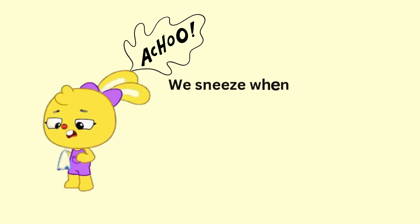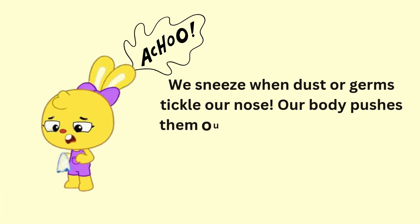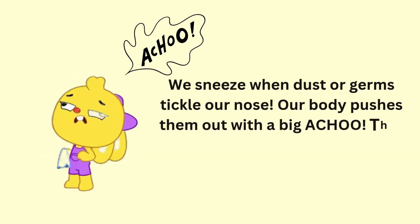We sneeze when dust or germs tickle our nose. Our body pushes them out with a big ACHOO. That helps keep us healthy.